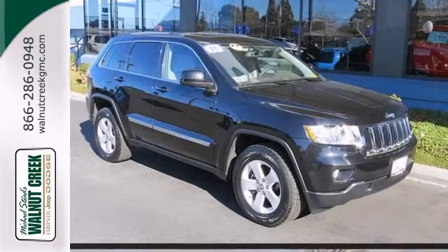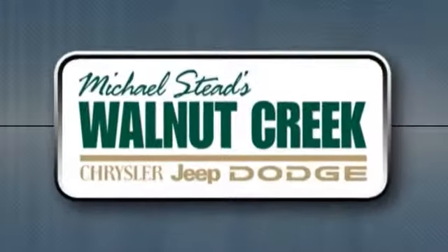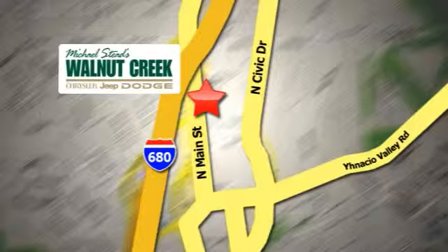Love to have you stop in and take it for a test drive. At Walnut Creek Chrysler Jeep Dodge, we offer an incredible selection. We're conveniently located at 2404 North Main Street in beautiful downtown Walnut Creek, California.